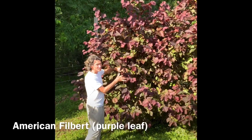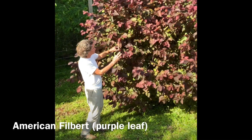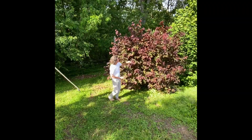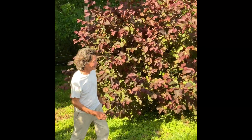This is an American filbert and it's all purple leaf - very pretty. You can see the sun here. American filberts again are smaller bushes. This is quite handsome. Hopefully we'll have lots of these to sell one day.